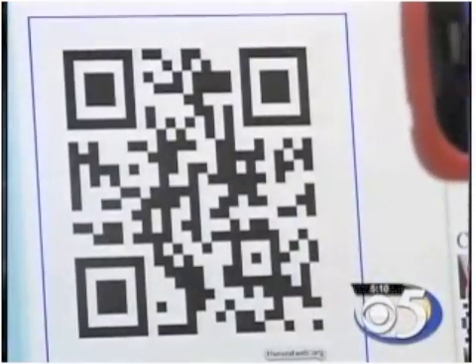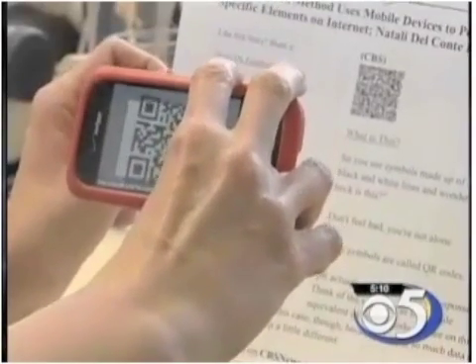You see them online, on TV, and in store windows. Do an internet search and you can find hundreds of examples of QR codes. Just read the QR code with your cell phone and it will take you to a website with more information.